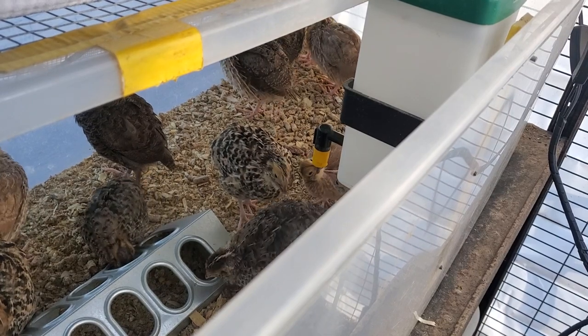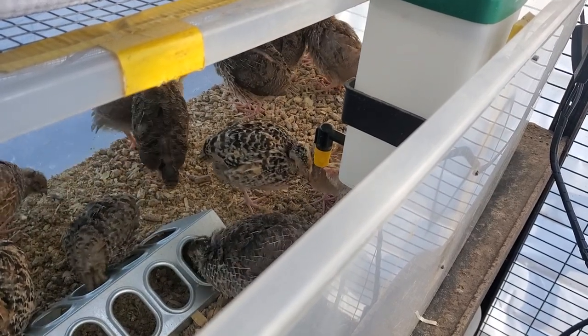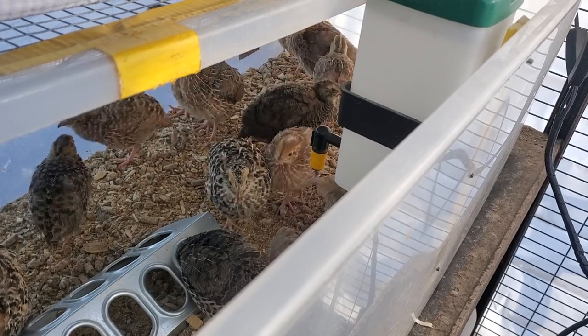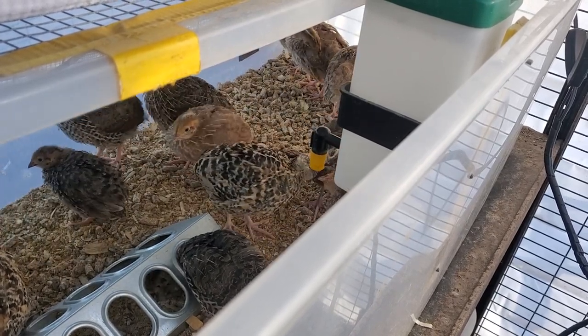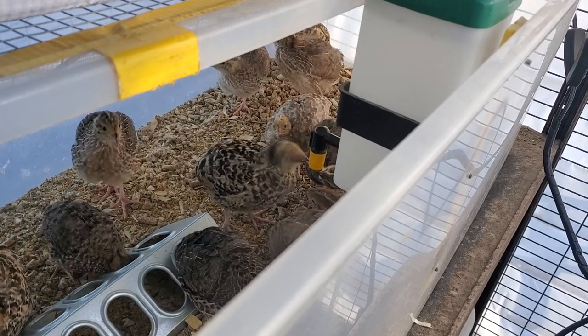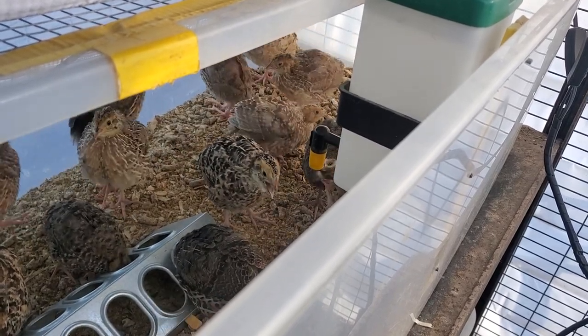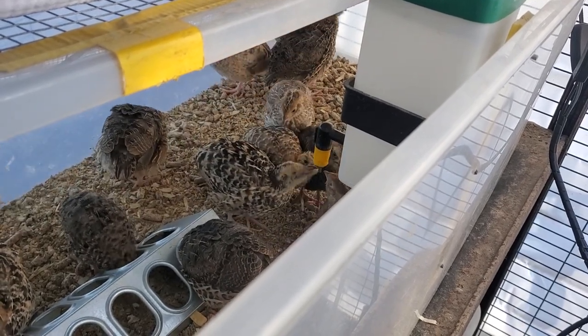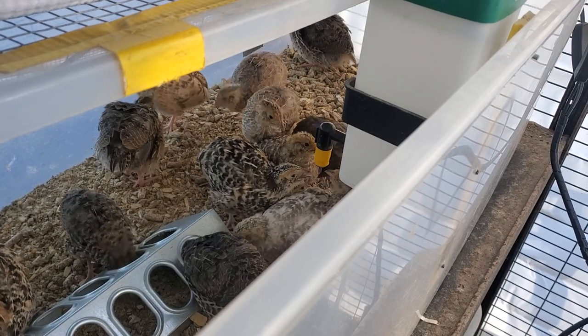Technically at four weeks they can be moved out without heat. However, since I use the reptile lamps that I can sit directly on top of the hardware cloth, I will use those reptile lamps — I'll put the birds in the top cage of the quail cage so I can put the heat lamps directly on top of that to give them some space.